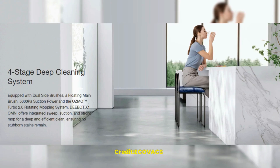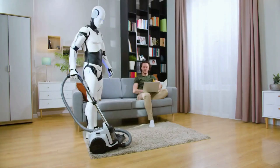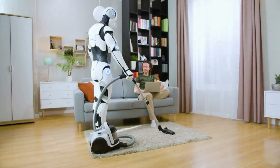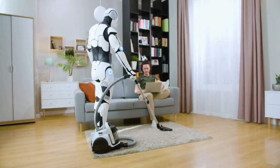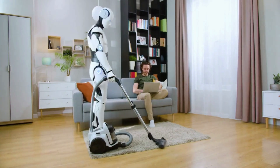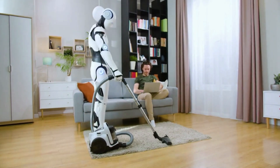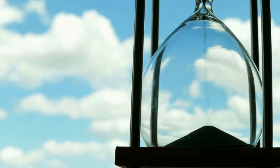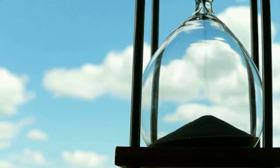The robot's 4-in-1 cleaning system is also a significant advancement in robotics. The vacuuming, mopping, drying, and air purification system ensures that the robot can clean different types of surfaces effectively. This system saves time and energy, as you do not need multiple devices to clean your home.